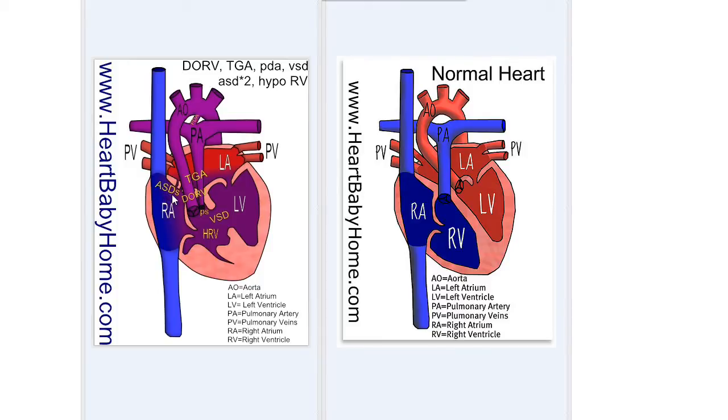And then ASDs — that's the atrial septal defects — just holes in the septal wall between the two atria. And there are two holes there.